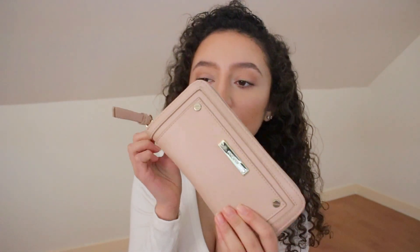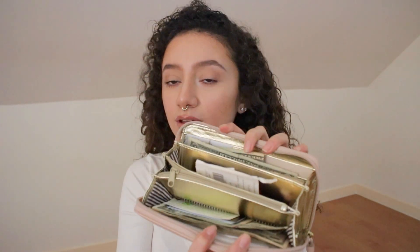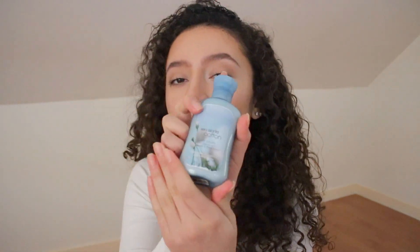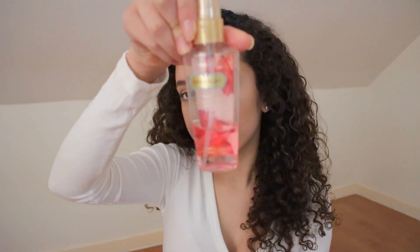I also have my wallet and I really love this wallet — it's my favorite color, a beautiful nude pink, and on the inside it's all gold. In here I just have a bunch of loose change, it's so messy, and my metro cards. I also have a little lotion — this is the Sea Island Cotton body lotion by Bath and Body Works — and a mini perfume, the Such a Flirt Victoria's Secret body spray.